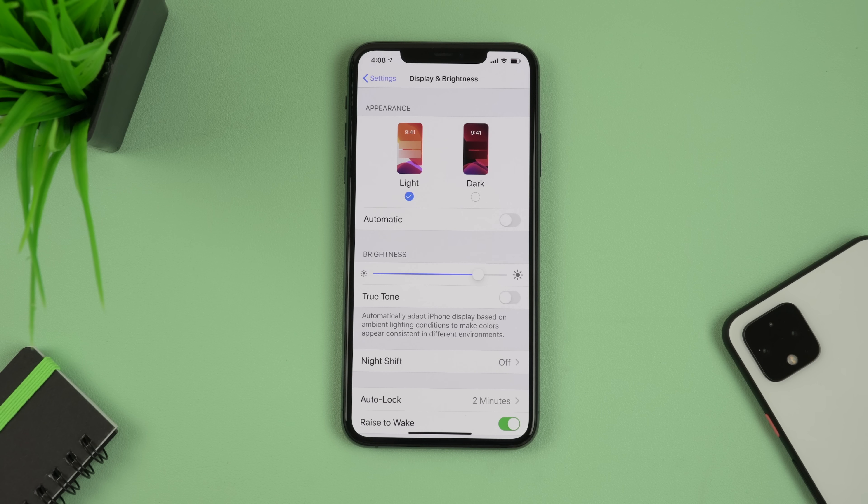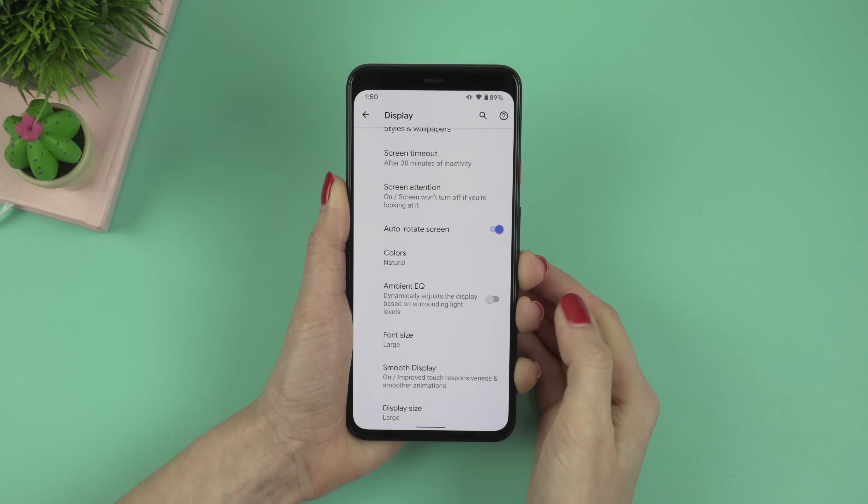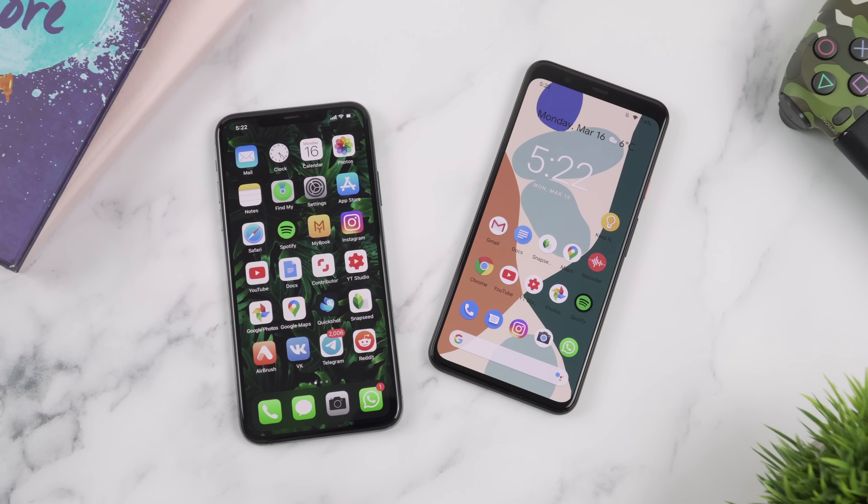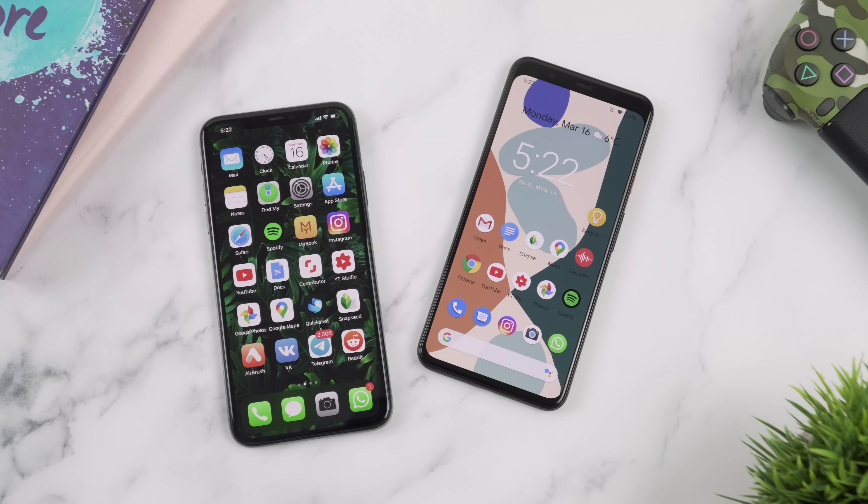The camera usually doesn't pick up on these changes and nuances in colors. However, when you enable True Tone, it makes colors look much warmer and slightly yellowish on the display of the 11 Pro Max, while Ambient EQ makes this difference more subtle on the Pixel 4 XL. So to me, it looks like the Pixel 4 XL provides more realistic paper-white colors, while the 11 Pro Max always makes whites look slightly yellowish. It's really up to your preferences, but you can always disable True Tone and Ambient EQ if you're not a fan of them.